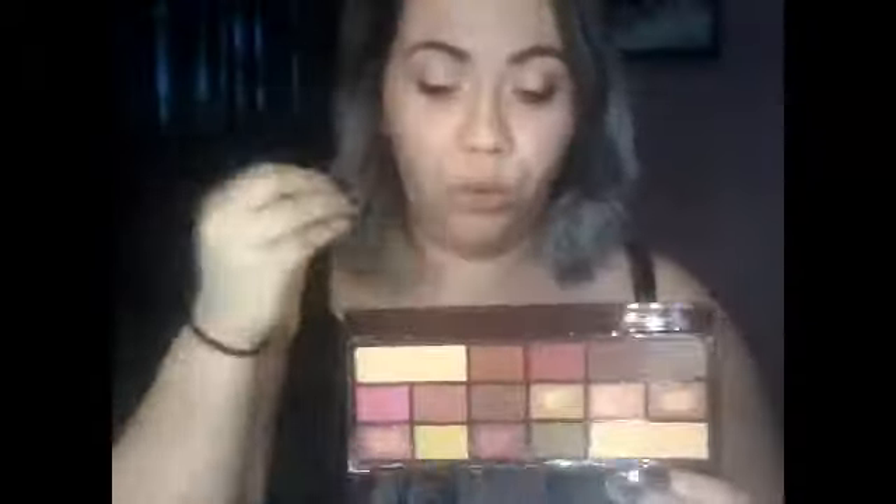Next we have the I Heart Makeup Rose Gold Chocolate Bar palette. I already know the dupe — it's the Rose Gold Huda Beauty palette. It has about seven matte shades plus some shimmers and glitters. I really love this palette, though I think it's more of a winter palette because it's so warm — it just screams fall or winter, like a holiday kind of palette because of all the glitters and golds.